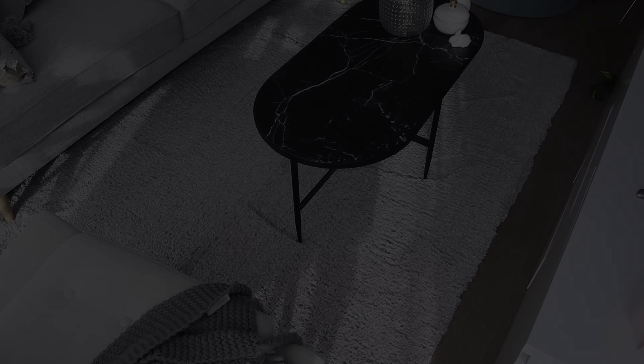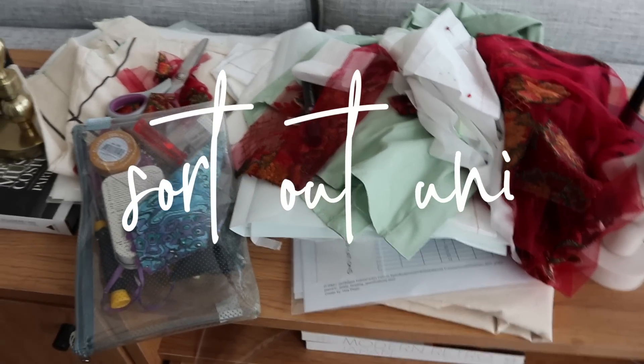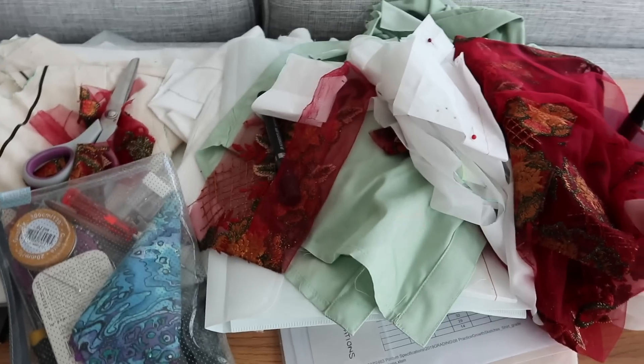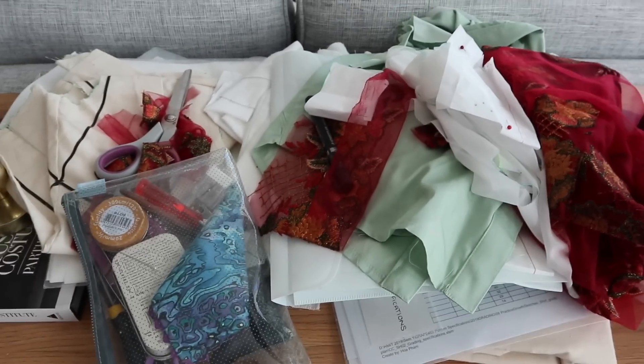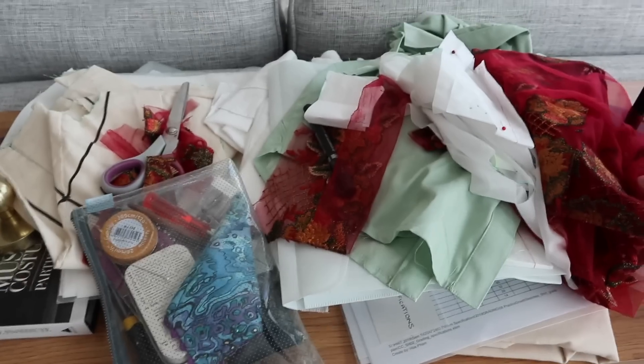This is my uni situation and it's pretty disgraceful. I really tried to keep everything organized this semester and stay on top of it, but sometimes it just gets too much, especially when you have lots of assessments and things happening.